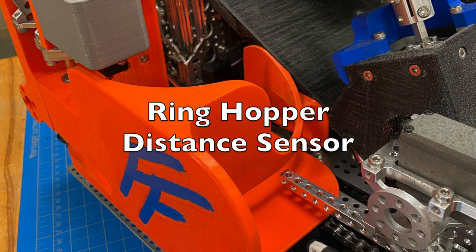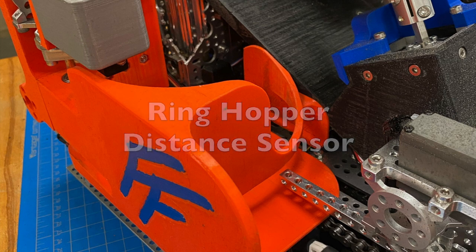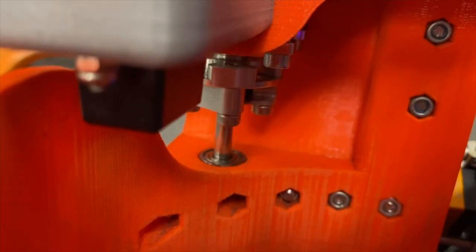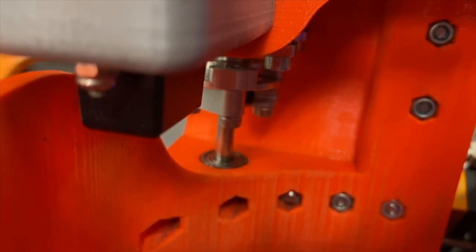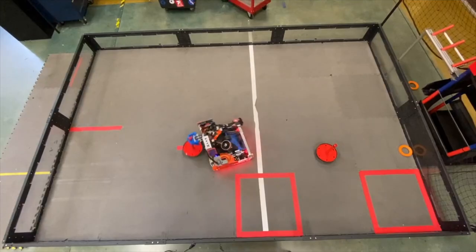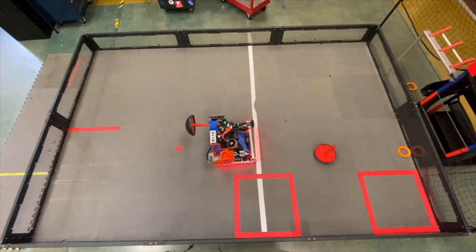One of the more unique features in our programming is the fact that we can detect how many rings are in our robot's hopper. In autonomous, this sensor is used to detect if the robot has picked up any rings on case B randomization. If it has, the robot lines up to shoot it.